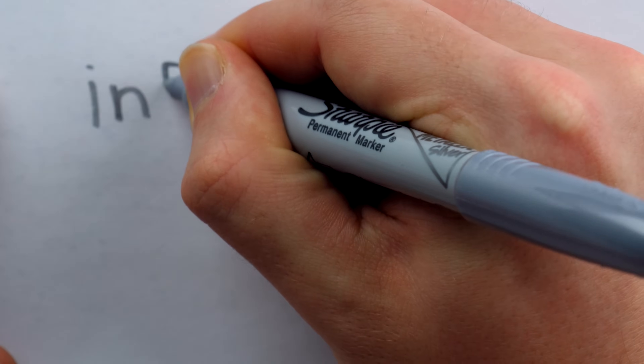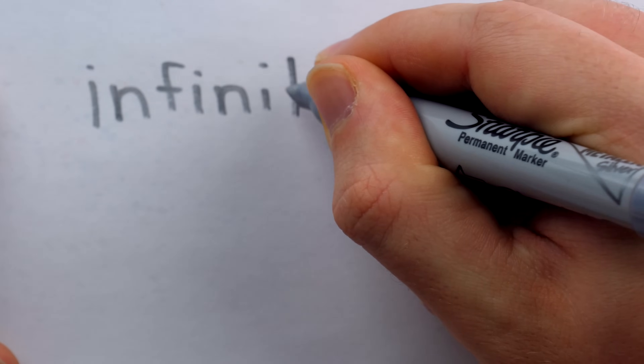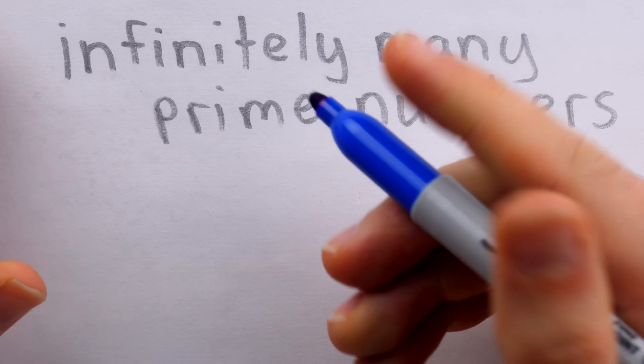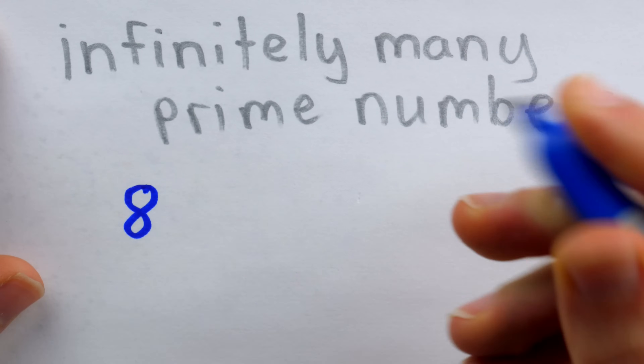Around 300 BC, the Greek mathematician Euclid of Alexandria proved that there are infinitely many prime numbers. A prime number, of course, being a positive integer greater than one with exactly two distinct factors.